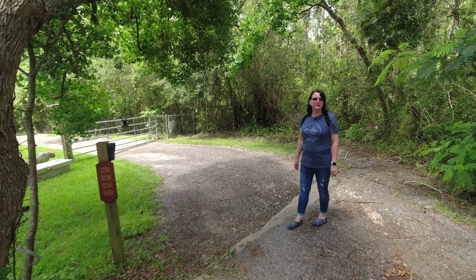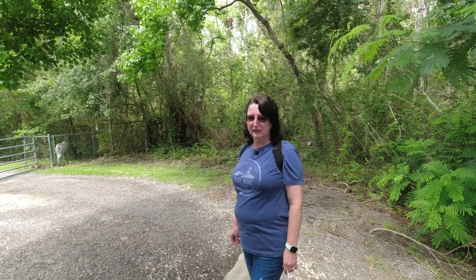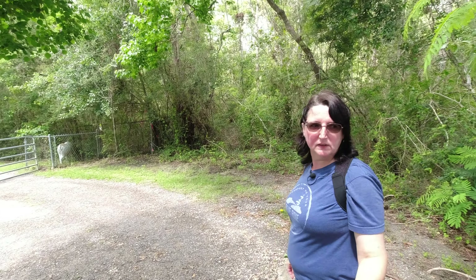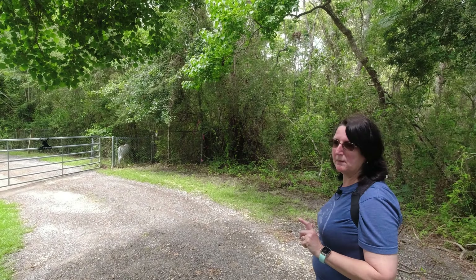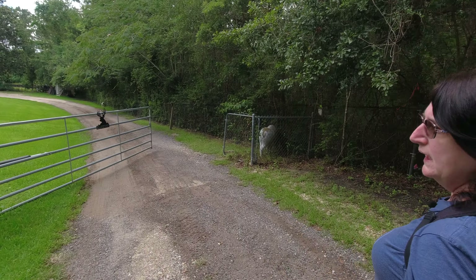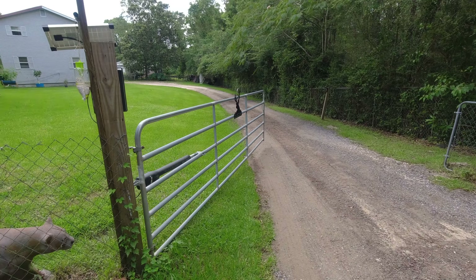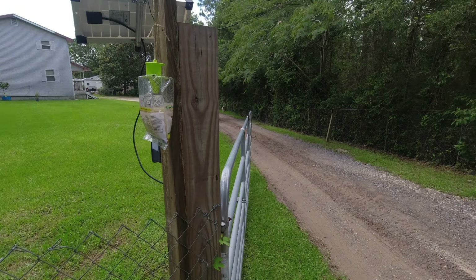Welcome to Blackman Homestead. We decided to take you on a little walk today and show you a little more about us. This is coming down our driveway into our property. We have an electric gate here. This morning I hung some fly traps — we have a bad issue down here by the woods with yellow flies and just flies in general.